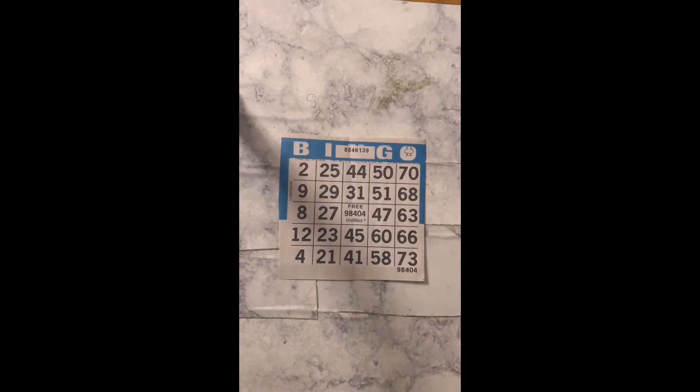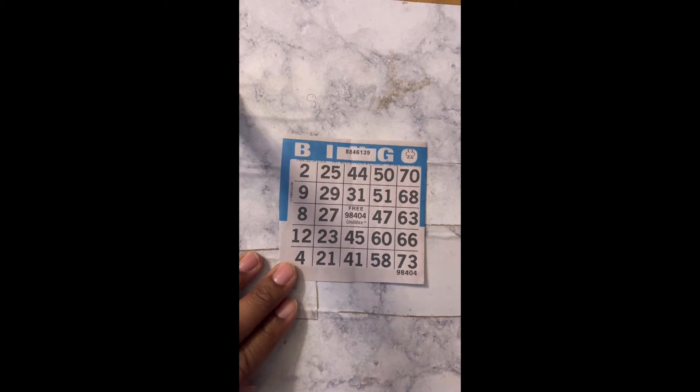So, this first pattern is the single bingo or straight bingo — you can call it either way. Let's go, let's get it. The game is about to start. Bingo.es wishes you good luck. Straight bingo, good luck.